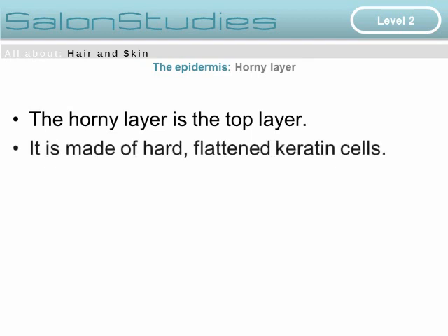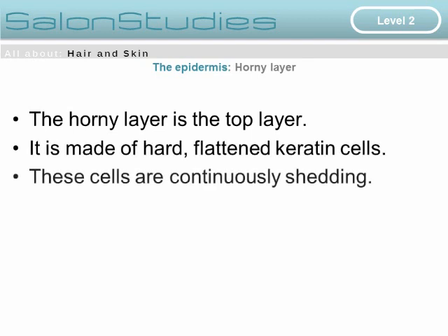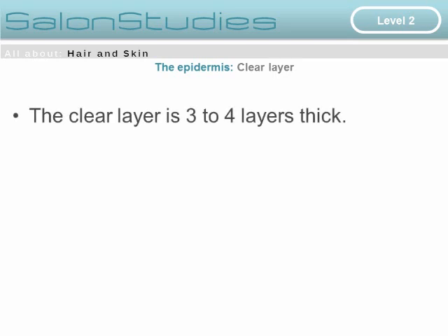The horny layer is the top layer of the epidermis. It is made of hard, flattened keratin cells, and these cells are constantly shedding away from the surface of the skin.